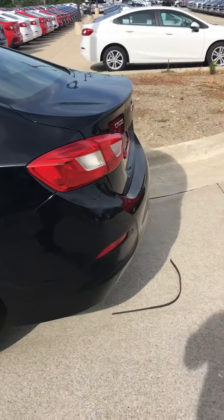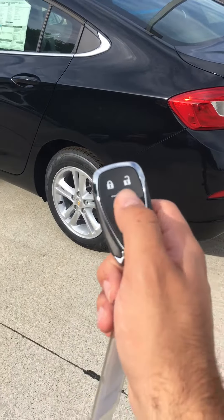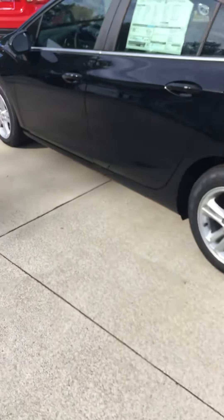This is a great vehicle. It does come with automatic start — all you have to do is hold down this button right here and it'll start up for you.